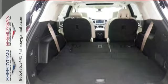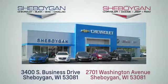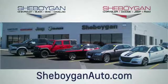Take a test drive today. Choose Sheboygan Auto. We are conveniently located at 3400 South Business Drive or at 2701 Washington Avenue in Sheboygan, Wisconsin. Sheboyganautos.com